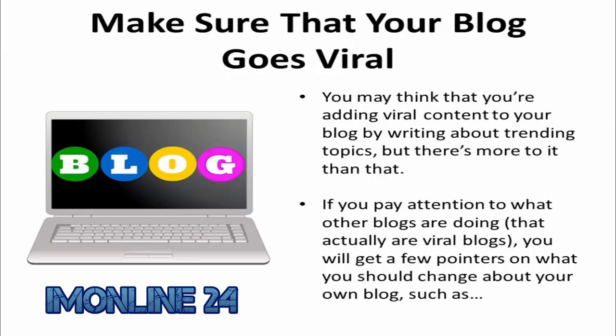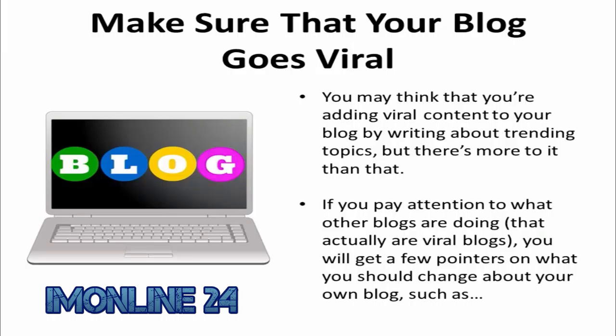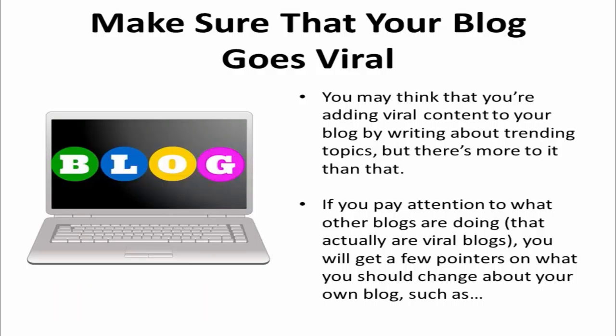The first thing you want to do is make sure that your blog goes viral. You may think that you're adding viral content to your blog by writing about trending topics, but there's more to it than that. If you pay attention to what other blogs are doing that are actually viral blogs, you'll get a few pointers on what you should change about your own blog, such as the headline.